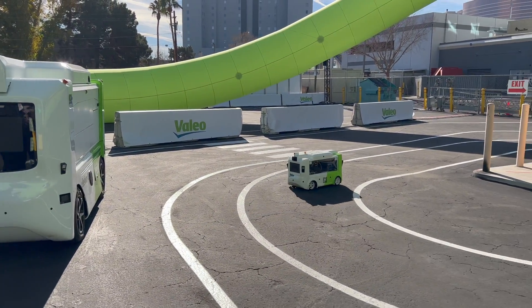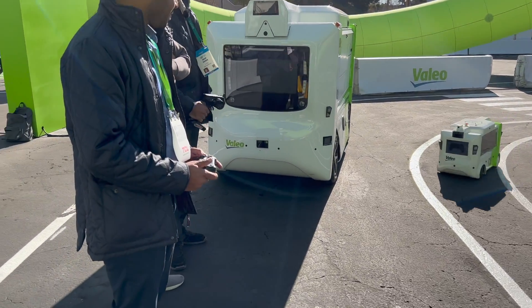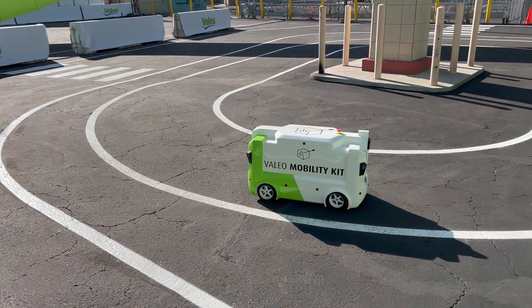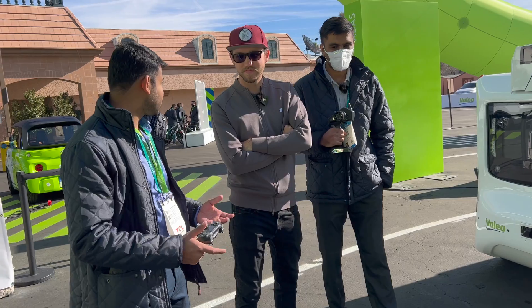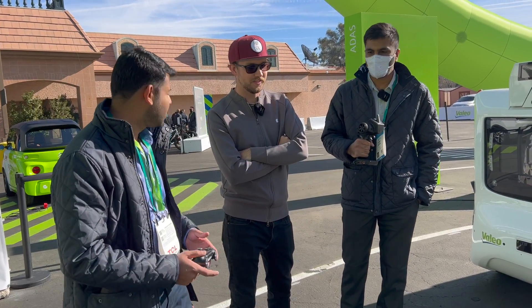You have two tracks here — the bigger one is for the big robot, so it was just confused. We also have a pedestrian following mode. The idea is that if you have a delivery and the package is very large, you can put it on the robot and it will follow you.